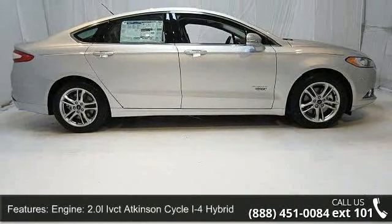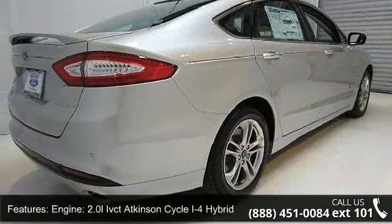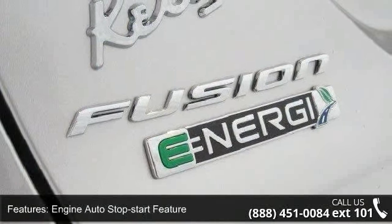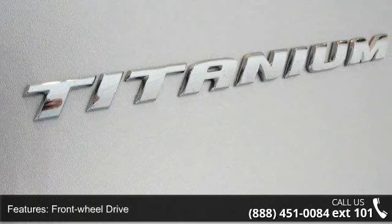This vehicle's top features include engine: 2.0 LIVCT Atkinson Cycle I4 Hybrid, 50 state emission system, engine auto stop-start feature, front wheel drive, 2.91 axle ratio, and hybrid electric motor.